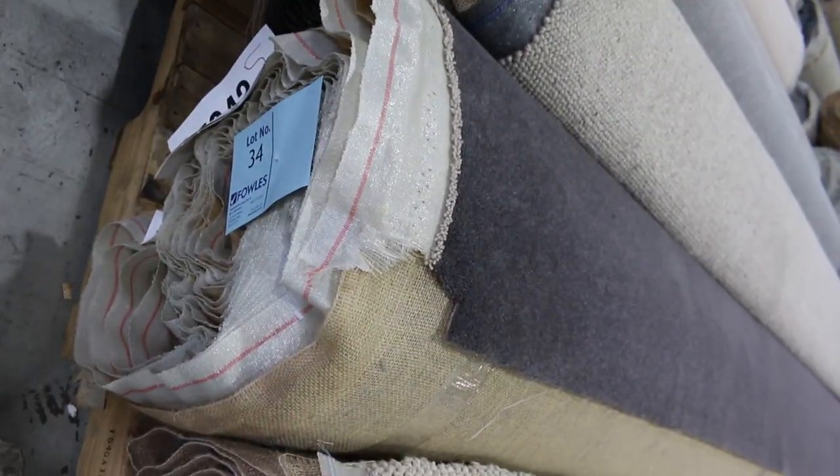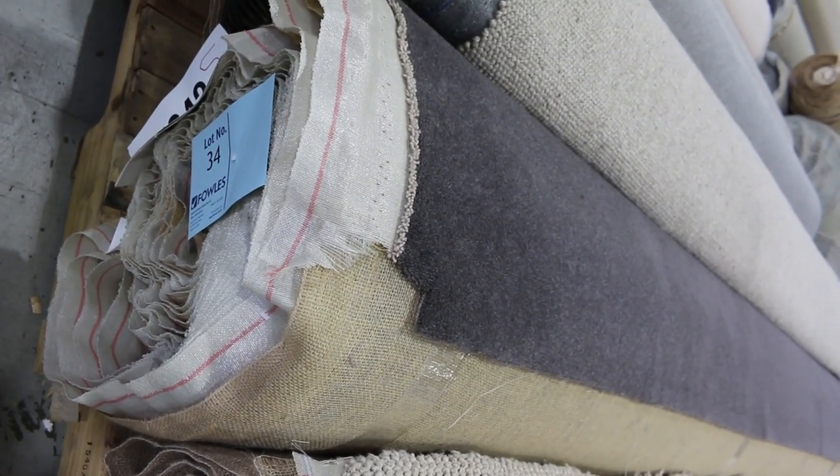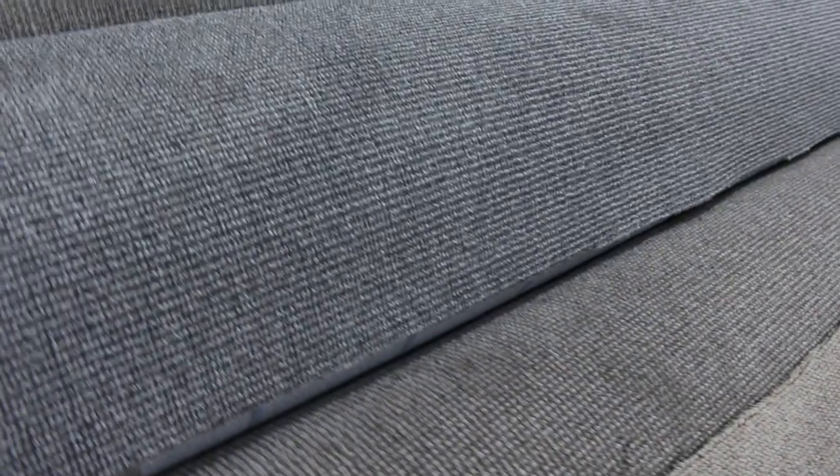Lot number 34 is a nice grey charcoal carpet — this one is 14.4 metres and it's a wool carpet. I reckon it'll start from $30 and could sell anywhere from $30 to $60 a metre. You just don't know — you've got to be here on the day to make sure you get the best bargains.